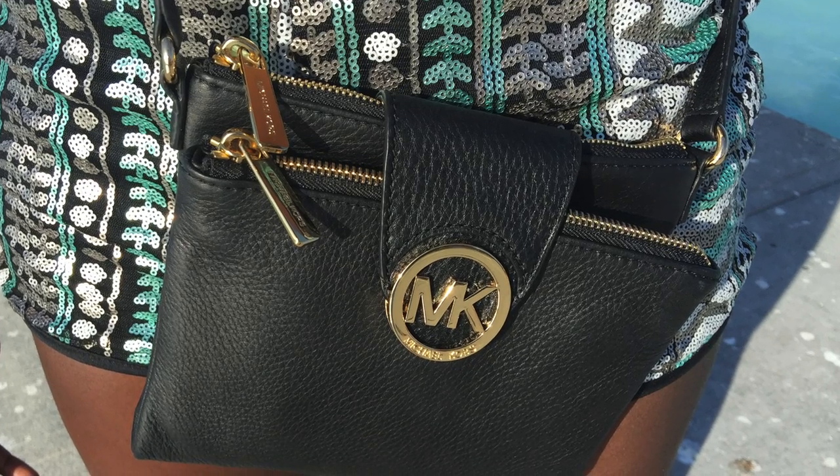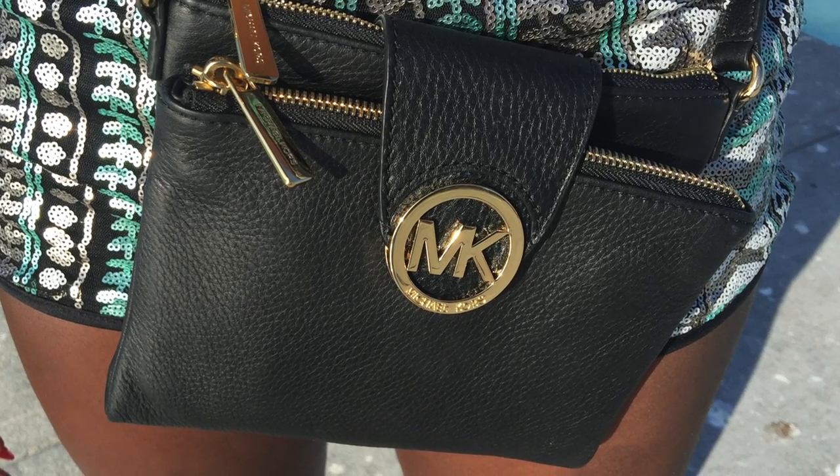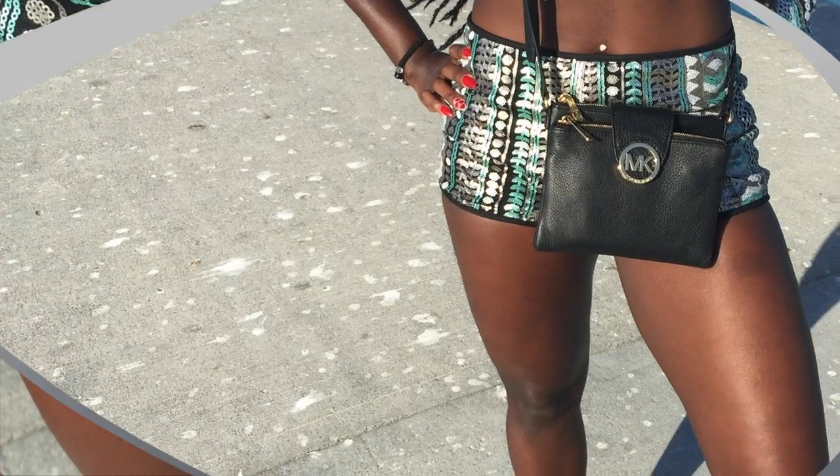I have to keep my travel necessities nearby at all times, so I added this Michael Kors crossbody bag in order to keep my hands free and my important travel items close.